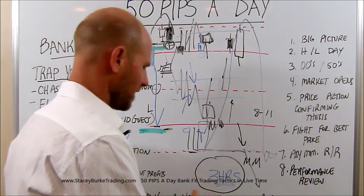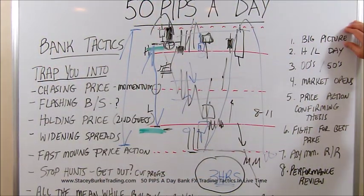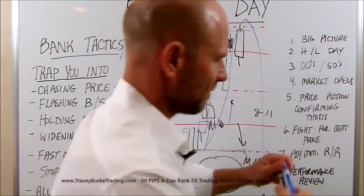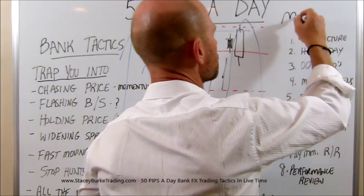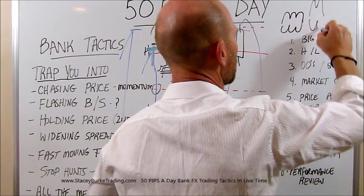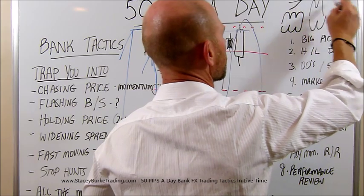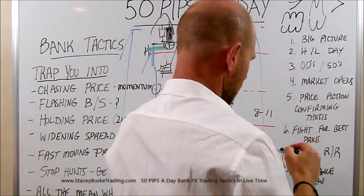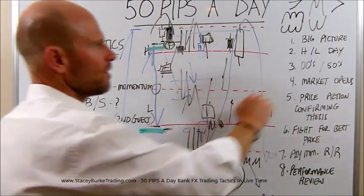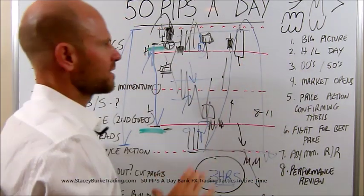Remember we work from the high and the low of the day. We look at big structure. We want to know if there's a bigger geometrical pattern — head and shoulder reversals whether long or short, double tops, double bottoms, descending triangles, ascending triangles, symmetrical triangles, bigger-picture volume on the outsides. We work from the high and the low of the day. Where are our round numbers? Which 100-pip box are we trading inside of?